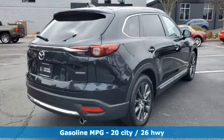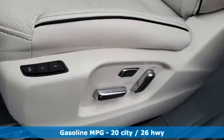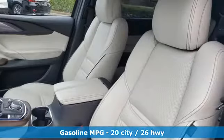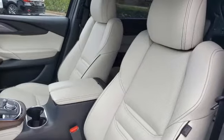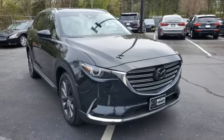Intercooled turbo inline four-cylinder engine. Heated and ventilated leather bucket seats. Integrated navigation system. Auto-dimming rear view mirror. Dual zone climate control. Doors and push button start proximity key.